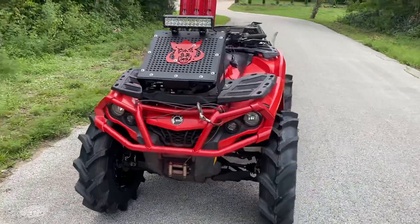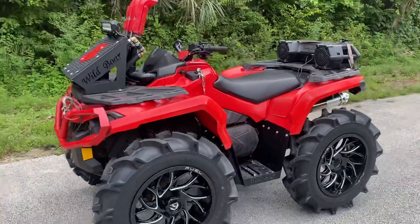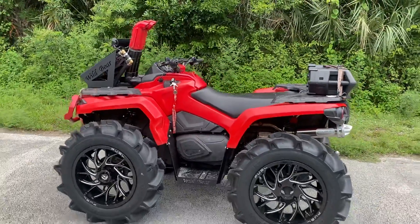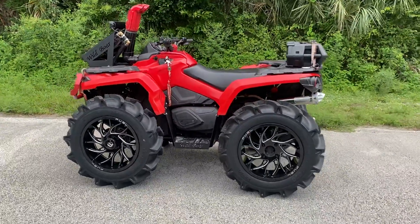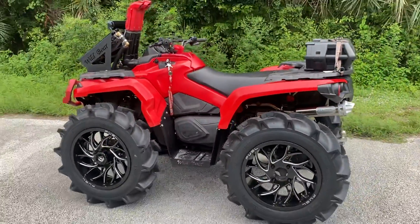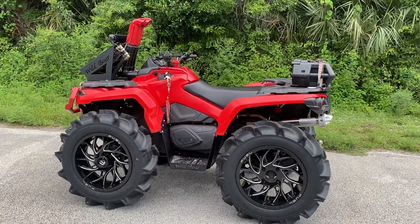Just a little upgrade, a little update on the bike. Oh yeah, don't mind the center caps on these Fuels — just taking them off just to see how they look.